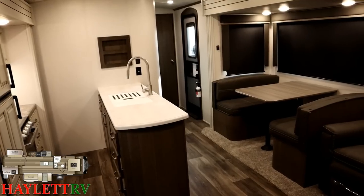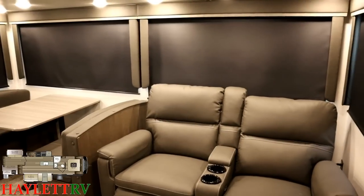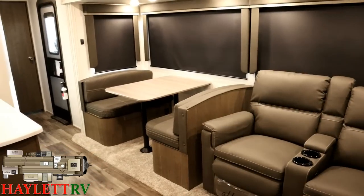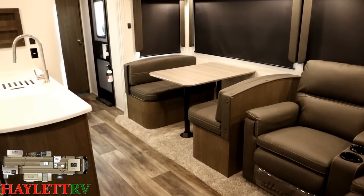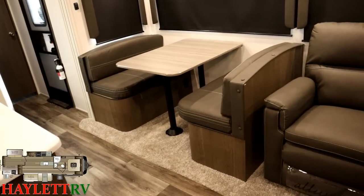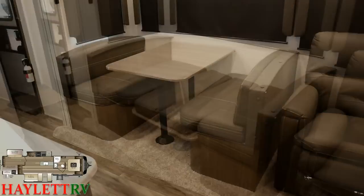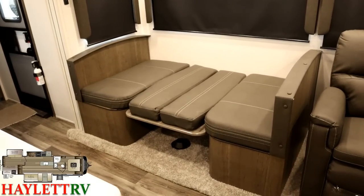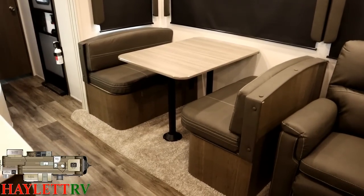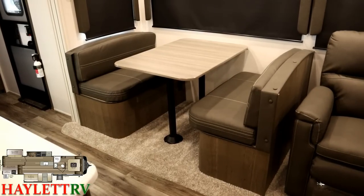Coming out of the bunk room, we get a better view of those huge door-side super-slide windows. If you're standing in the kitchen or sitting in the chair and you hear a noise, you can pop your head out and check on the kids. And if you notice, the theater seat can also flip down into an additional sleeping space — or if you really need a hide-a-bed, give us a call and we'll make it work.